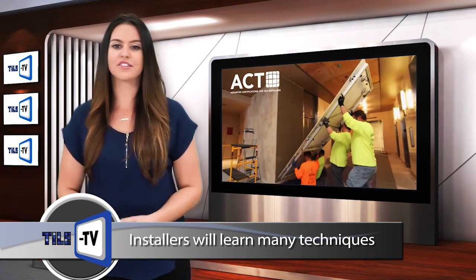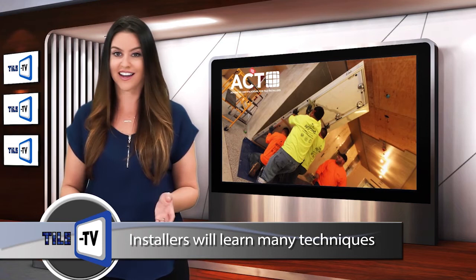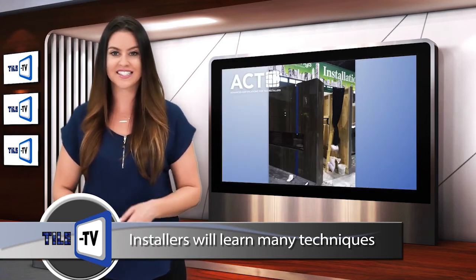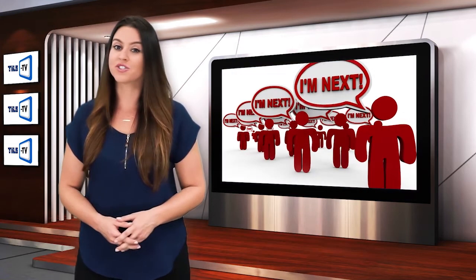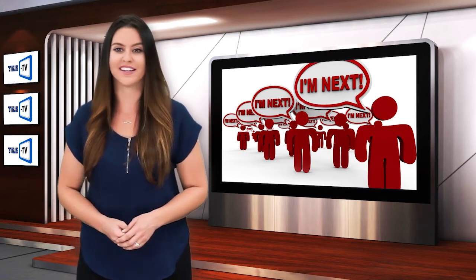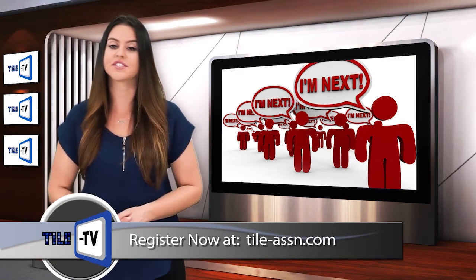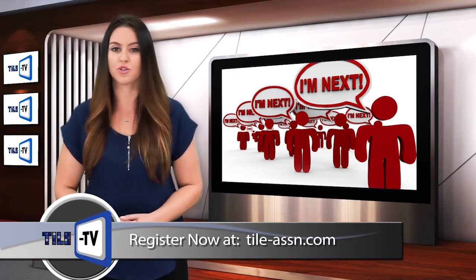Since both topics are part of the Advanced Certification for Tile Installation Certification Program, or ACT, installers will also go home with the ACT study guide for the track they participated in. Each track will be limited to 20 installers. If you register and are a no-show on the day of the seminar, we will charge $50 to the credit card that you used when you registered.